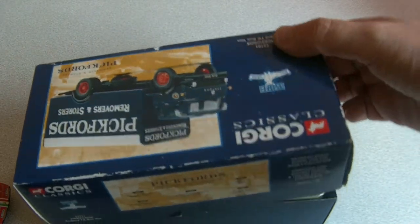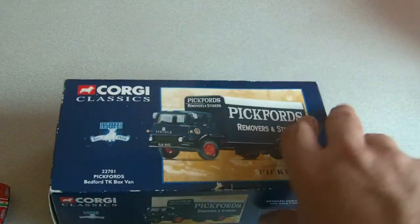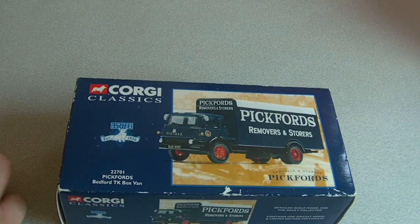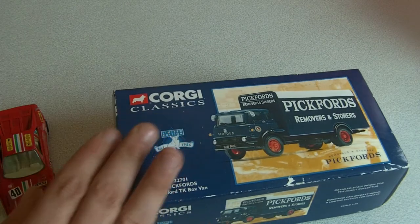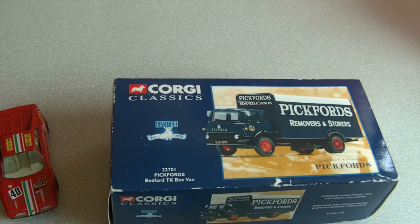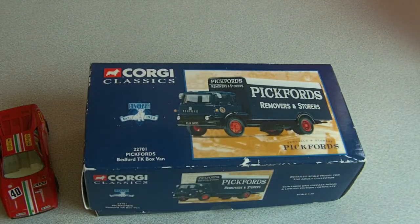Unfortunately not many companies make one in 43 trucks. The only thing which bothers me is you can't get the exact scale — cars tend to be one in 43, like Minichamps, but trucks tend to be one in 50. However there is a truck company called Old Cars, it's an Italian company, they do make one in 43s, and the difference is quite considerable when you put them next to a one in 50. A one in 43 truck is a lot bigger, but Corgi and all these other companies they make one in 50s.